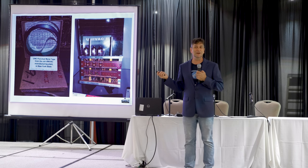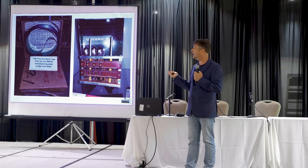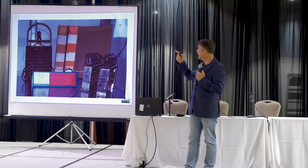I had a couple of UNIVAC modules and some documentation, and I set it up on a table. I really had to stuff it in carefully. That's from the SAGE computer, IBM Stretch, 709, and so on.